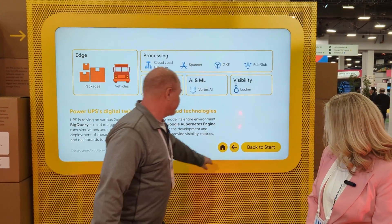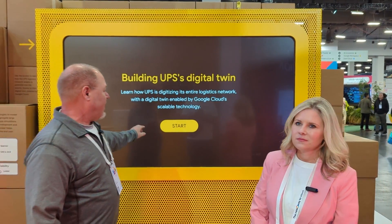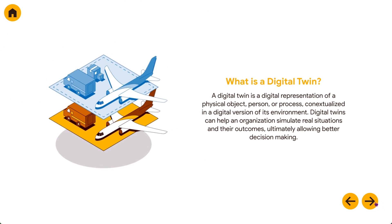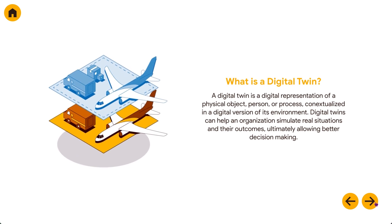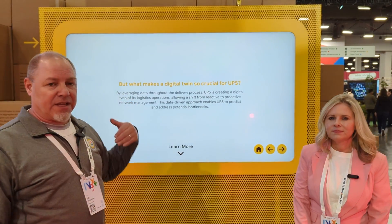We can drill in using this interactive display on any aspect of their digital twin simulation topology, and we are able to illustrate to other attendees here at Next how UPS is leveraging digital twin technology. Much of this technology is backed by Google Cloud, where they use us to do data aggregation, run their simulations, as well as create visualization layers to help their users interact with the twins. The twin technology allows UPS to more proactively plan and make decisions when events occur — like an ice storm — giving them better planning and capabilities around how to shift package flow in their networks.